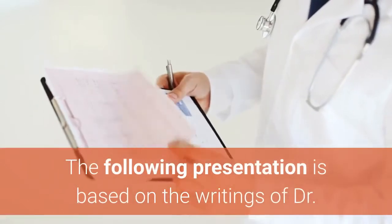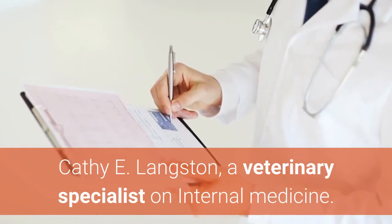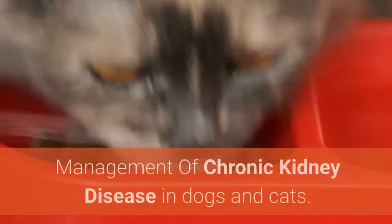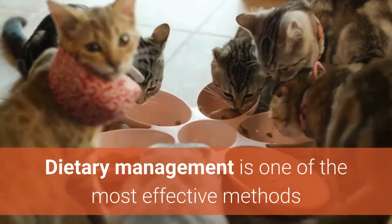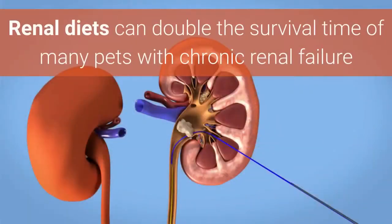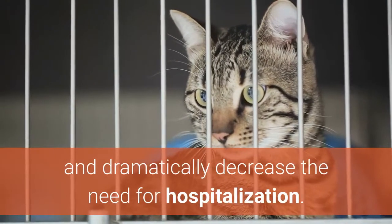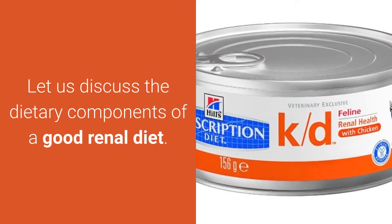The following presentation is based on the writings of Dr. Kathy E Langston, a veterinary specialist on internal medicine. Today we are going to discuss the nutritional management of chronic kidney disease in dogs and cats. Dietary management is one of the most effective methods of slowing the progression of chronic kidney disease. Renal diets can double the survival time of many pets with chronic renal failure and dramatically decrease the need for hospitalization. Let us discuss the dietary components of a good renal diet.